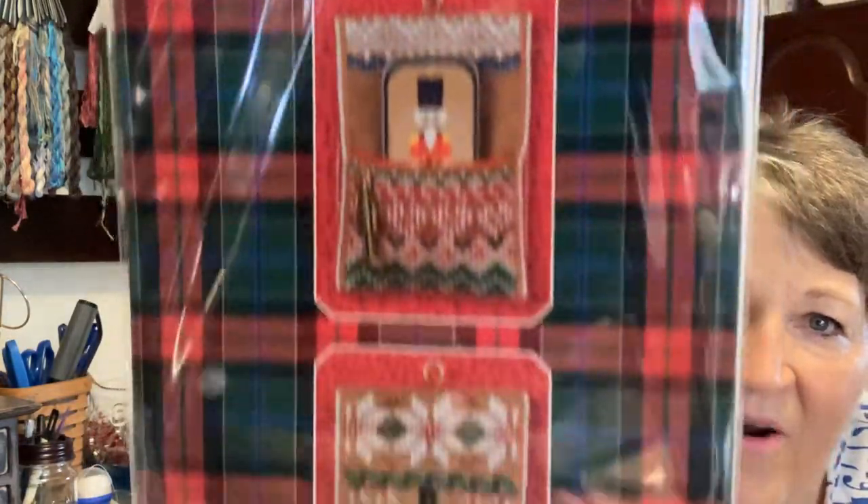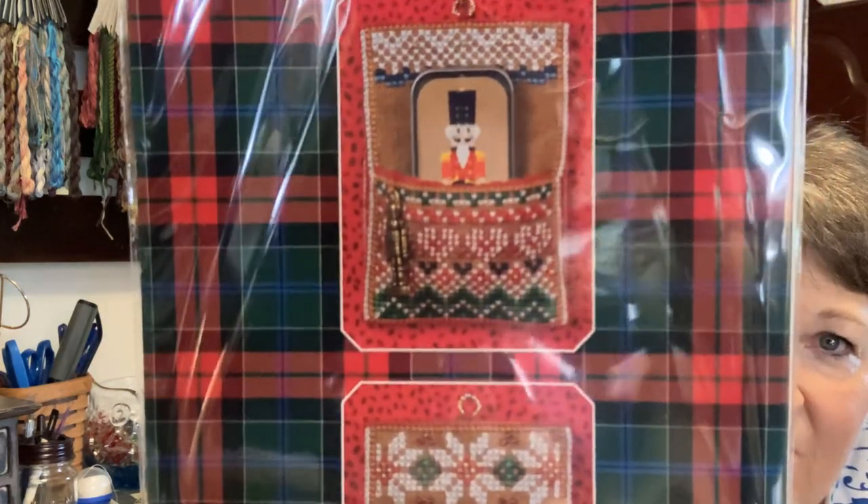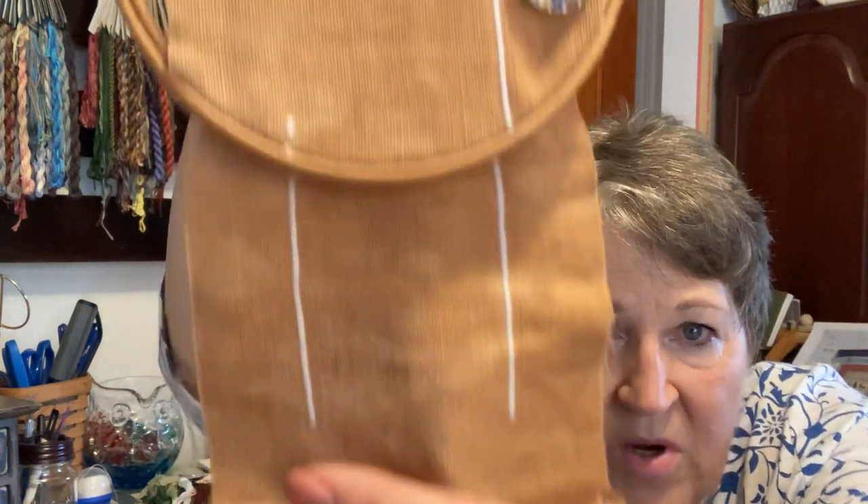This one is a Just Nan pattern — a needle slide — and it's a nutcracker. It's a pocket that the needle slide sits in; that's the back, and that's the front where it folds over. A common thread I noticed while preparing for this video is that pieces on fabric that isn't my favorite to stitch on seem to be one of the reasons they ended up archived. I had started the outline on the outside and I'm going to put it in the work pile.